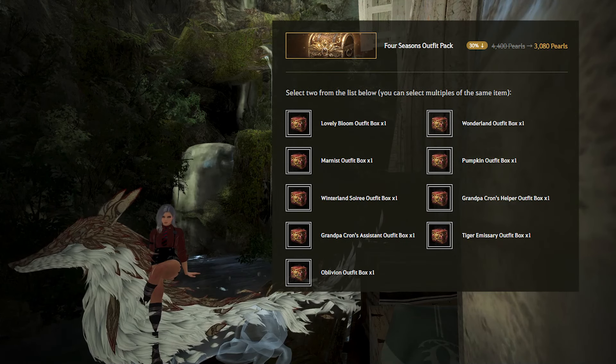The Four Seasons Outfit pack is the same idea but you choose 2 outfits from a different pool. Some of these outfits can look amazing and it is also at a 30% discount, going from 4,400 Pearls to 3,080 Pearls. It's the same concept — a decent deal for purely cosmetic items. These packs last until July 17th, which is about 3 weeks. If you're making a Doza, you can wait until it releases next week to see if these outfits work on that character.